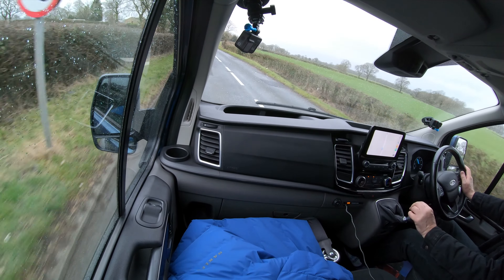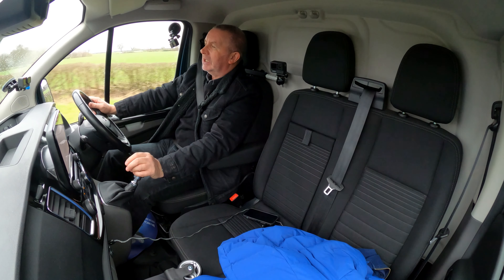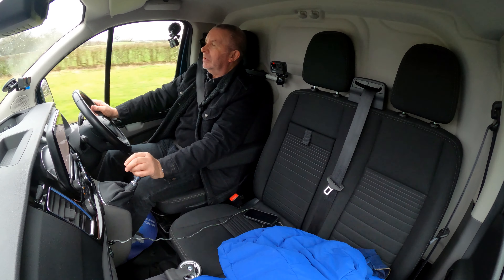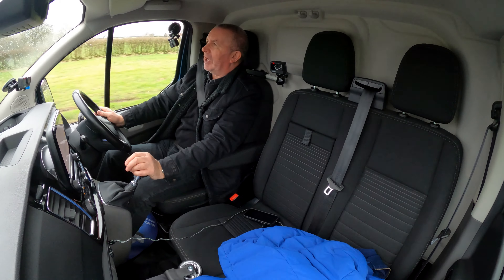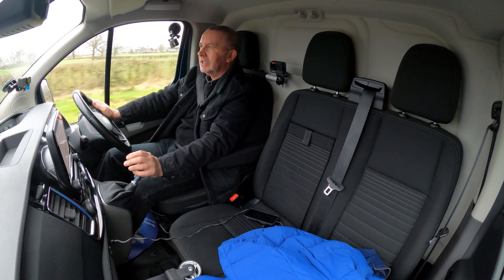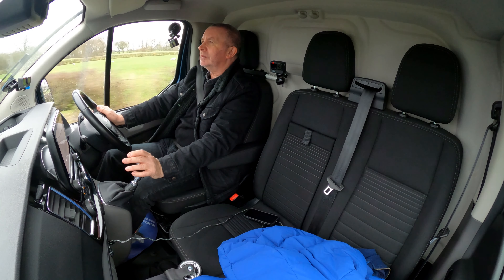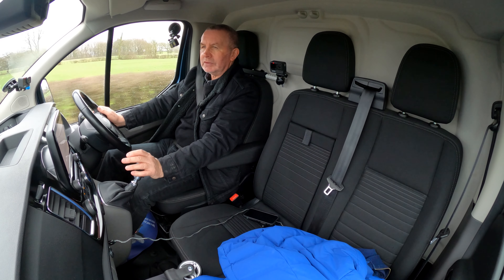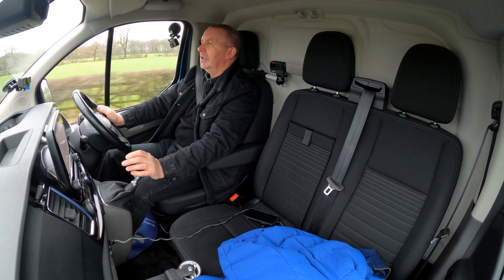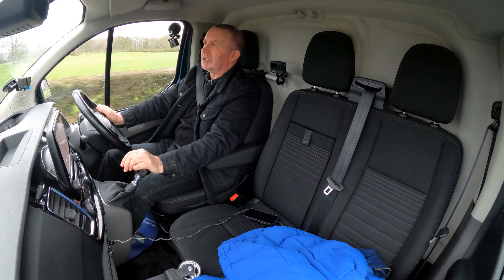Vans have been flying — we've had the busiest week ever. Stock is fairly hard to find but John's doing his best, so I don't expect this one will be here very long.